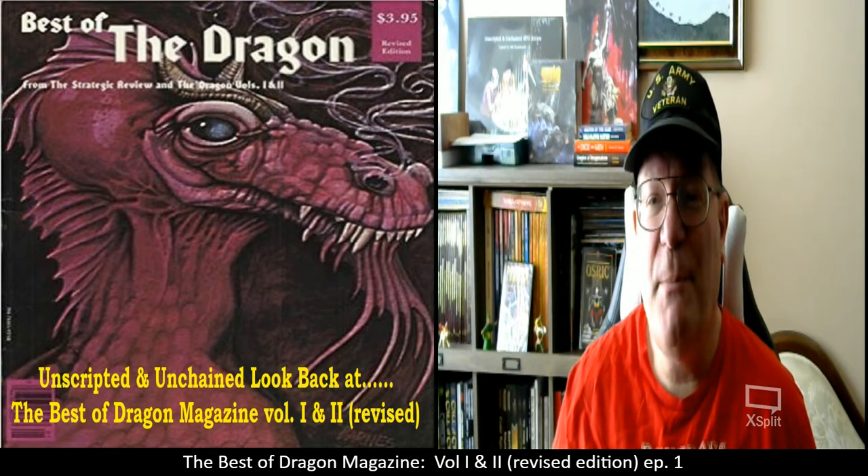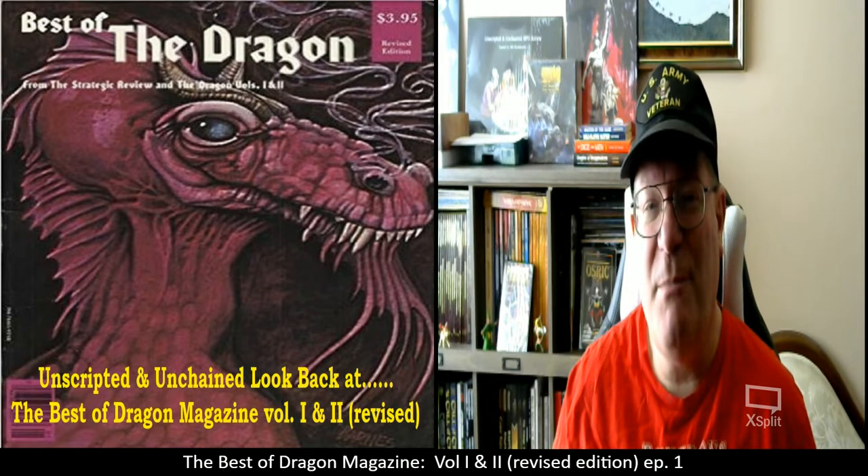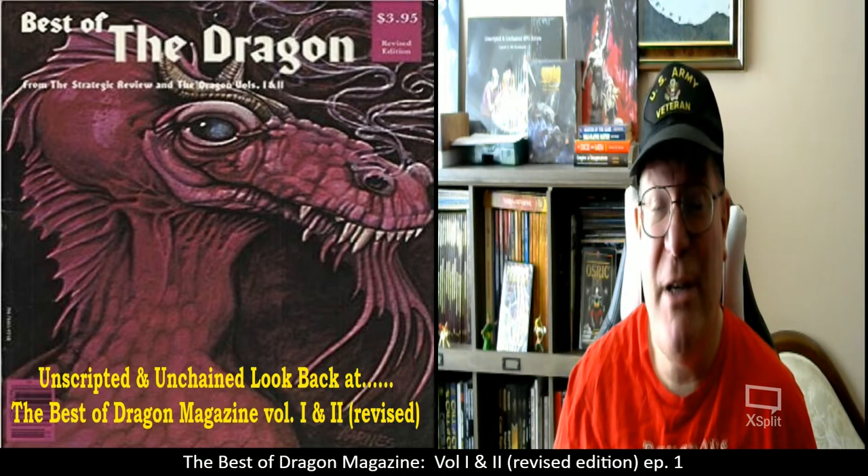Good morning and welcome to another episode of Unscripted and Unchained RPG Review. I am DM Bloodworth and as you can see by the graphics, today's video is going to be the Best of Dragon Magazine.